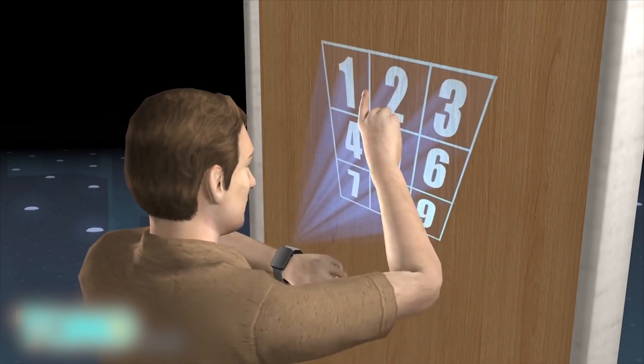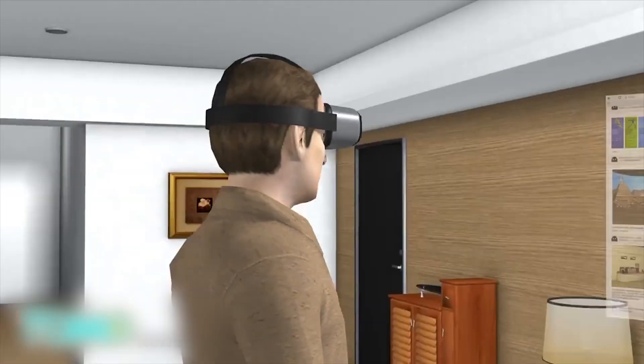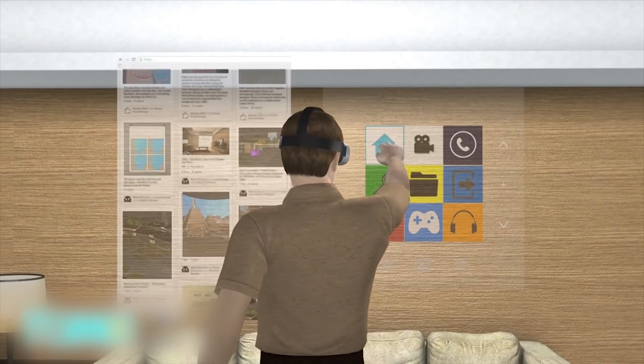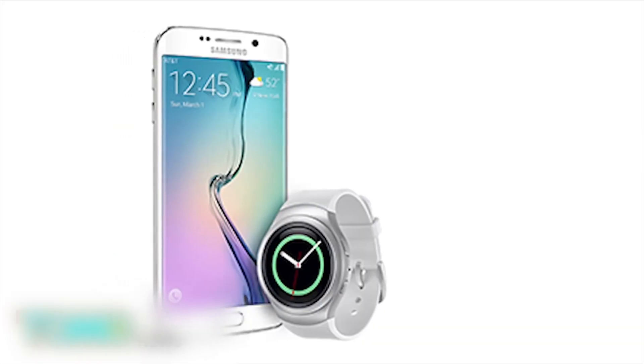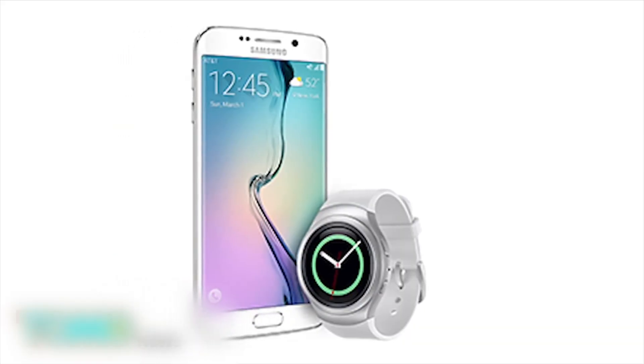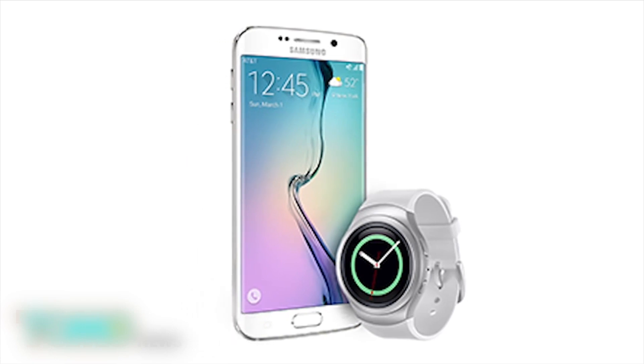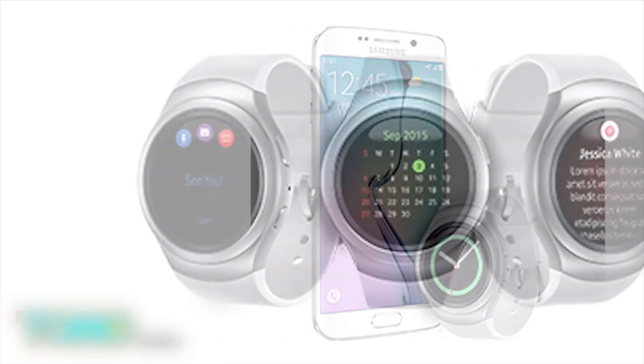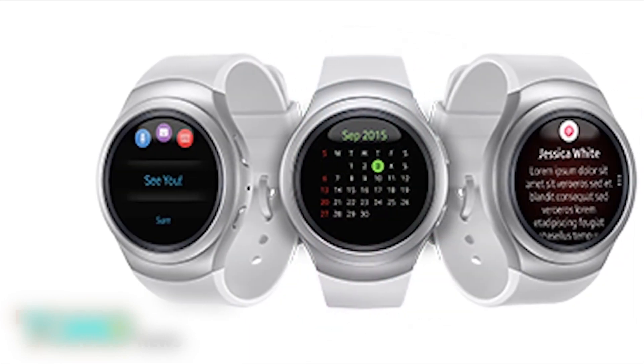The system would be controlled by gestures. The technology could also be applied to other wearable technologies such as augmented reality and virtual reality headsets. The system described in the patent would make it easier for users to control a smartwatch compared to input systems on current smartwatches, which rely on a touchscreen or mechanical controls. However, this is just a patent — Samsung has not announced concrete plans for producing such a device.